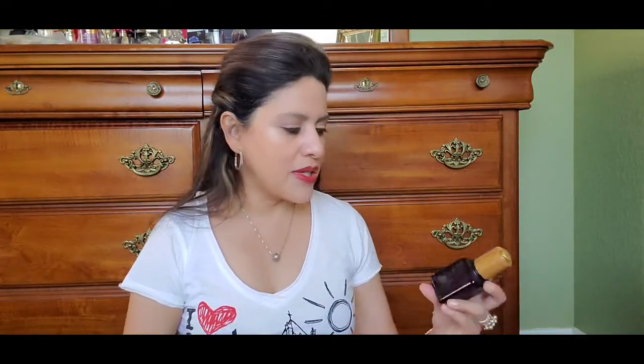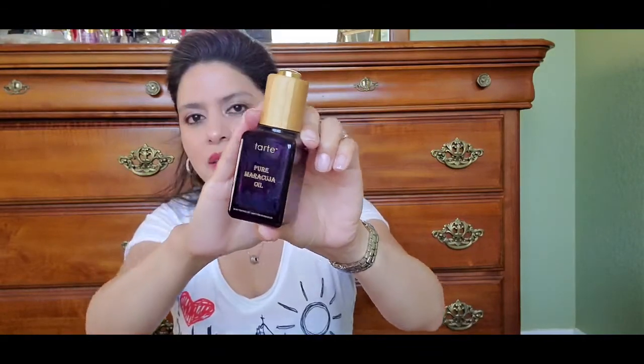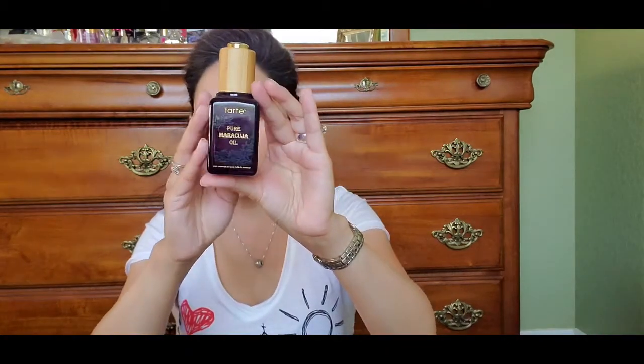My other skincare favorite is the Tarte Maracuja Oil. I love this oil because it is not oily — it doesn't make your skin feel heavy or greasy. It is awesome. I have used it to the end; there's nothing left in it. I think it's a great little bottle to save if you want to store something else or travel with. It's a 1.7-ounce bottle and retails for $47.